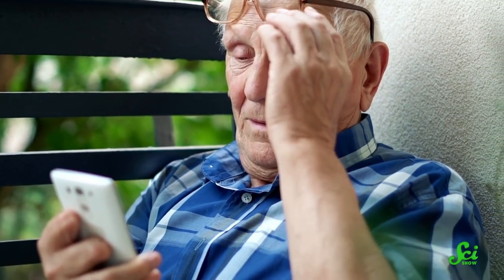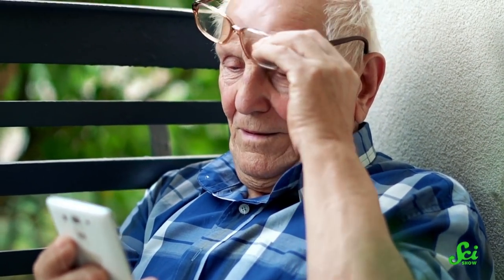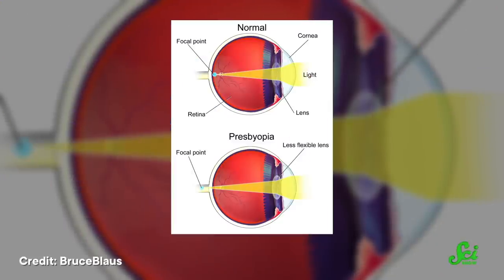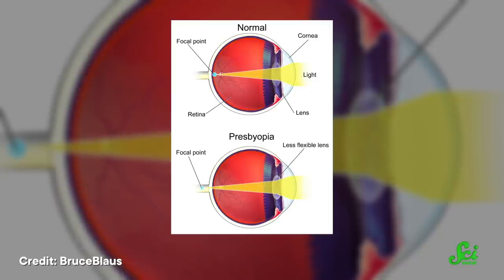As we grow older, it can become difficult for our eyes to focus on things at close distances. The medical term for this is presbyopia, or age-related farsightedness. It's a natural process — it happens because the lenses in our eyes thicken over time, making it difficult for the muscles to change the shape of the lens and focus at different distances. Luckily, ophthalmologists have options to correct for this, such as glasses, contacts, and laser eye surgery.